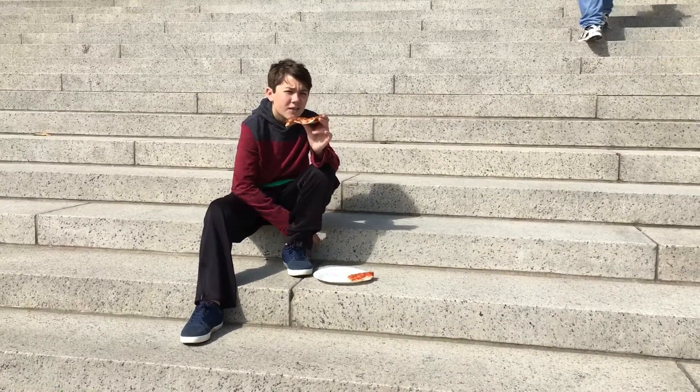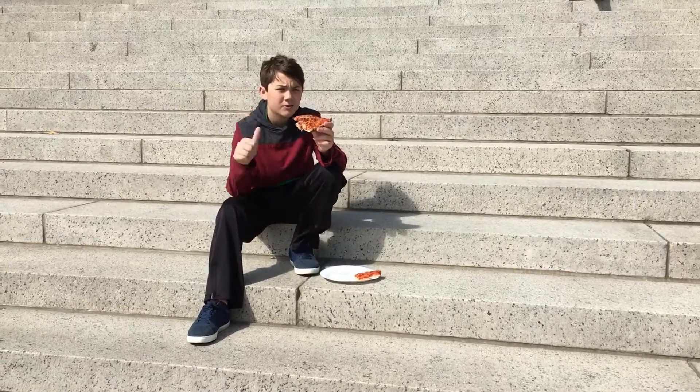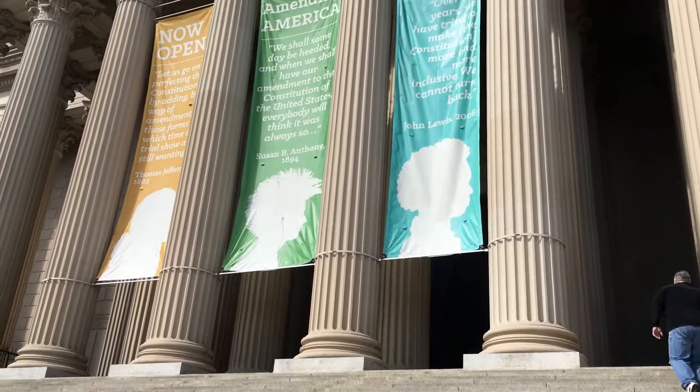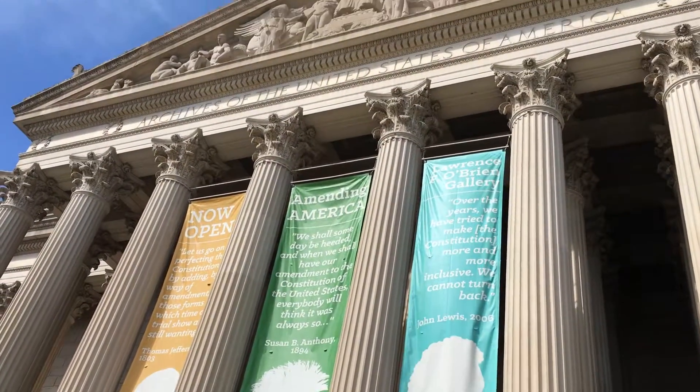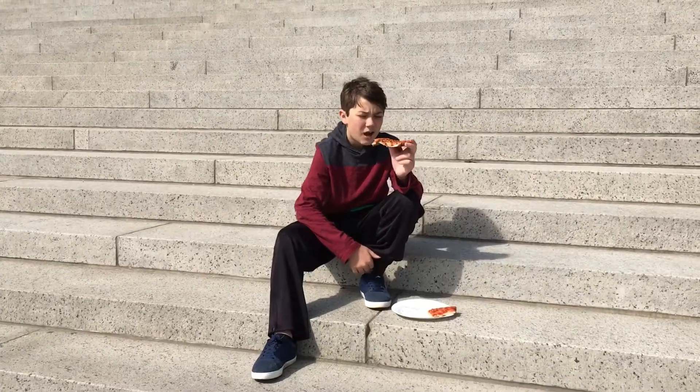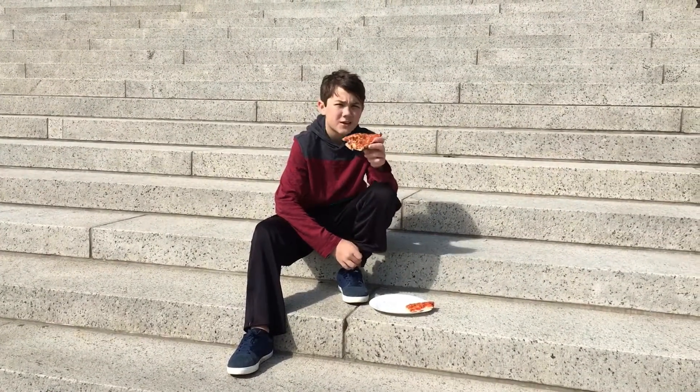I'm eating pizza right now on the doorsteps of some famous place. You know what I call this? I call this love from Texas.